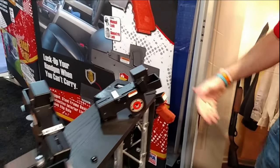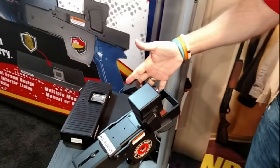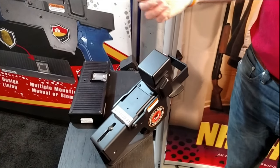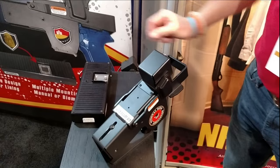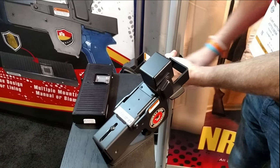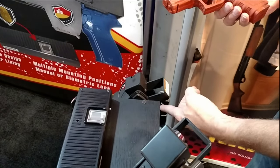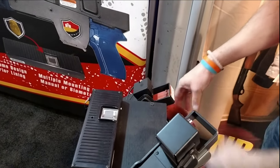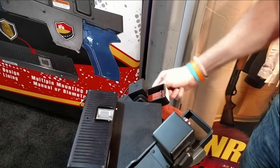We also have a biometrically controlled handgun holster — same handgun holster, except instead of a key, it's your fingerprint, and we store up to 99 fingerprints. You wake up your unit, put your fingerprint where it's red, and then all of a sudden you have your handgun available. Quick and easy — eight seconds later, everything locks back up again and you're secured.